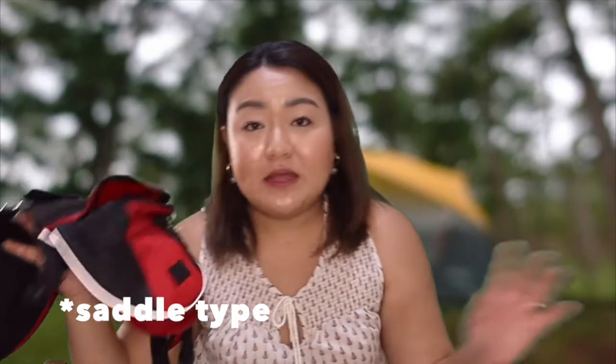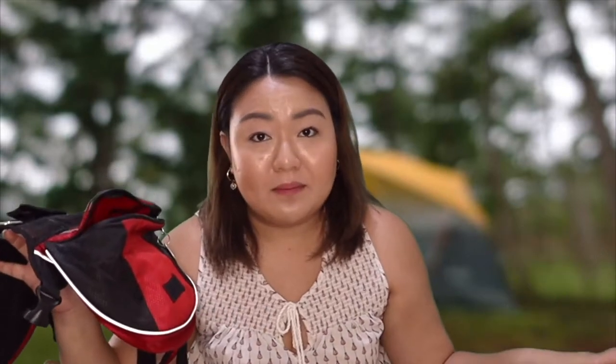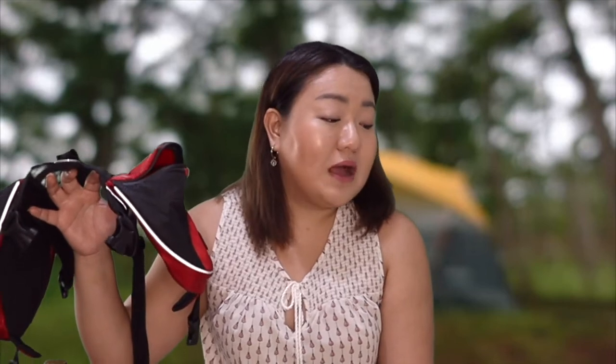Another type of harness you can have is this satchel-type harness. It depends on what kind of camping or trip you're doing. For example, if you like hiking or backpacking with limited items to carry, this type is great because your pet can carry their own stuff in it. So they carry their own gear — I don't have to carry everything for them.